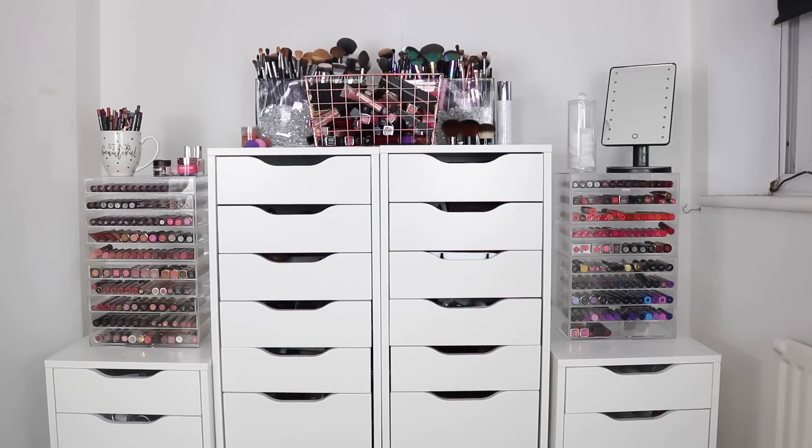So let's do this — let's show you my makeup. Here is just the overview of what my little makeup area looks like. As I go along I'll tell you guys where everything is from, like the storage and my bits of makeup as well.